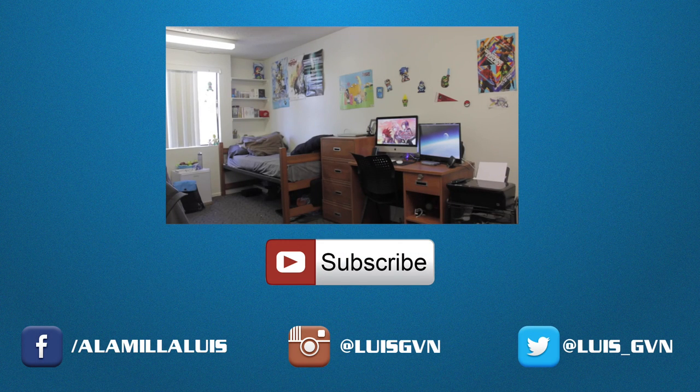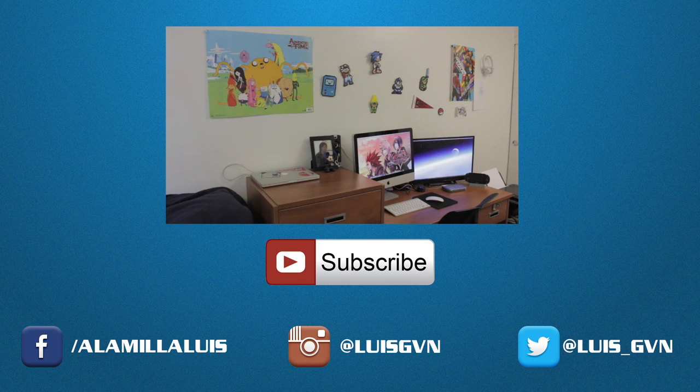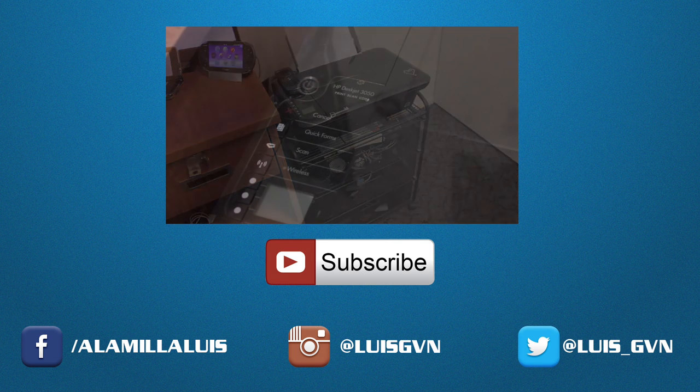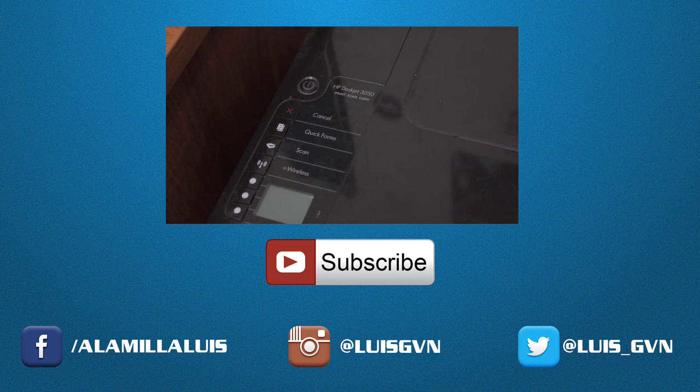Hey guys, if you liked this video game setup tour, be sure to check out my desk tour that I did about a month ago. I've been busy lately, just been really at school pretty much, but I'll be trying to do more videos in the near future, so stay tuned for that. Thank you all very much for watching and I'll see you guys next time.